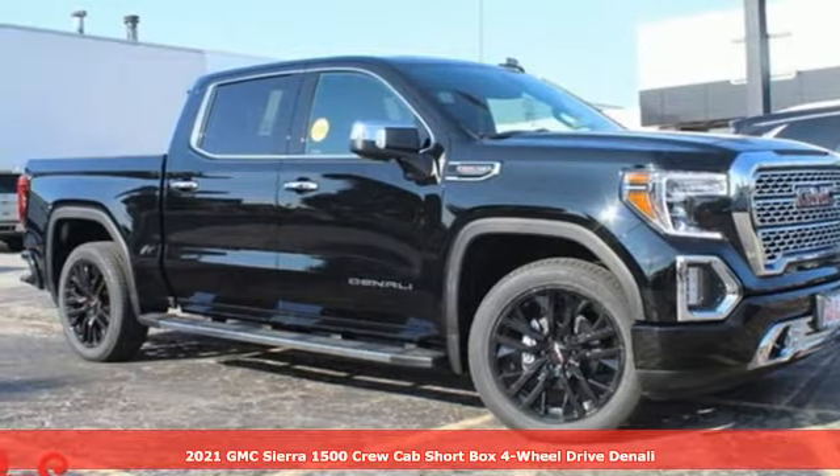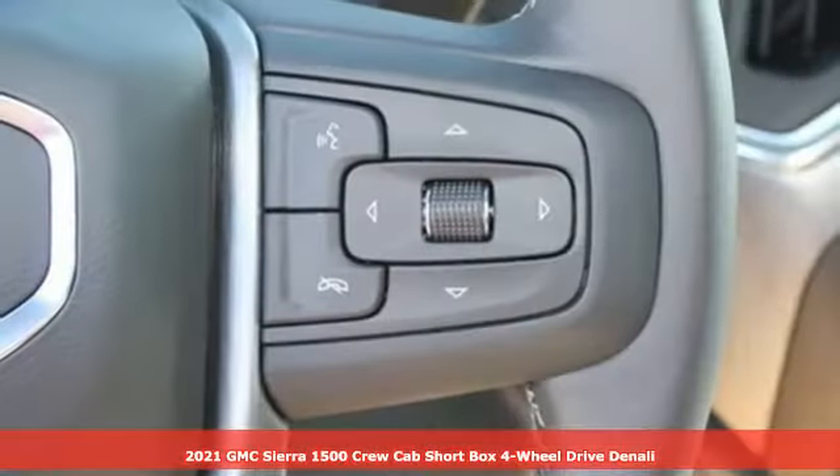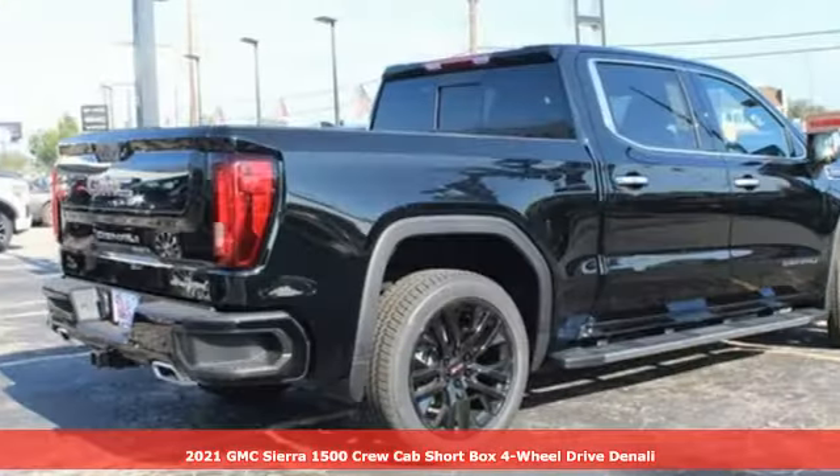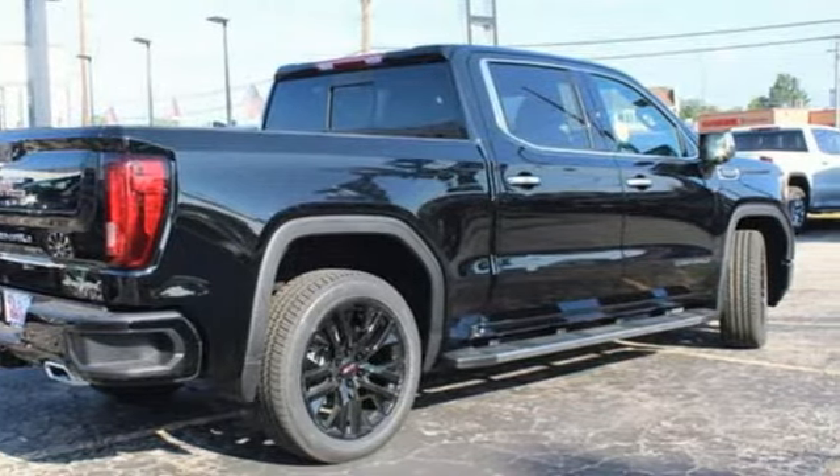It's a new 2021 GMC Sierra 1500. GMC, it's not just a vehicle, it's a professional-grade tool. And with features like these, every drive's a pleasure.